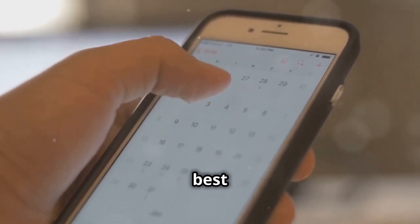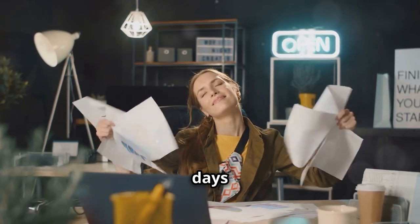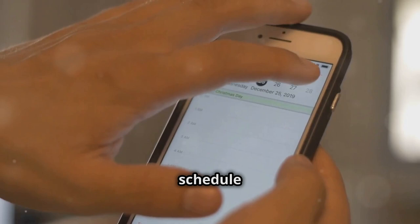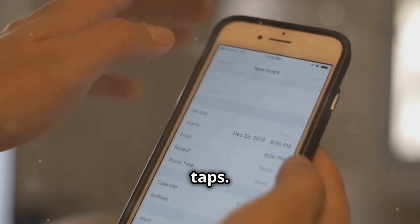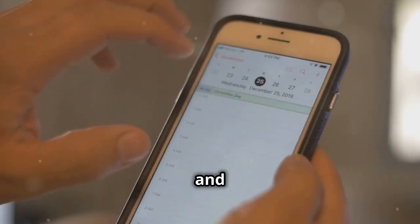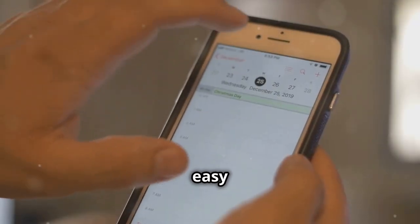One of the best ways to use your smartphone for business is scheduling. Gone are the days of bulky paper calendars — now you can manage your entire schedule with a few taps. First, choose a calendar app. Google Calendar and Apple Calendar are popular choices; they're free and easy to use.